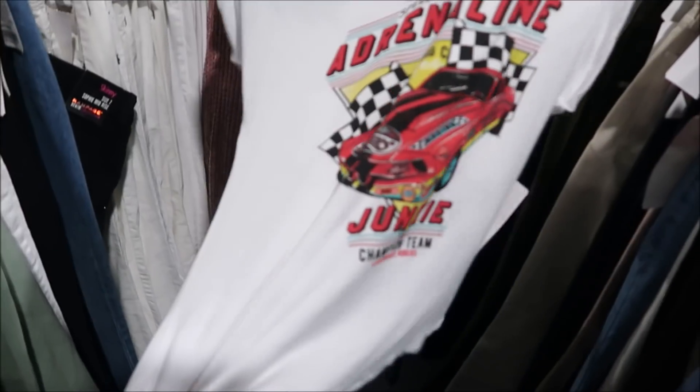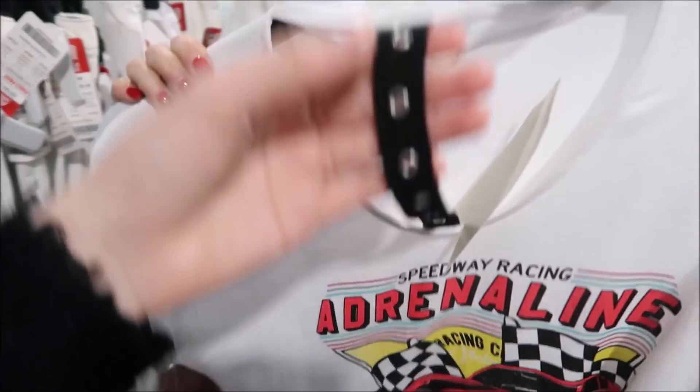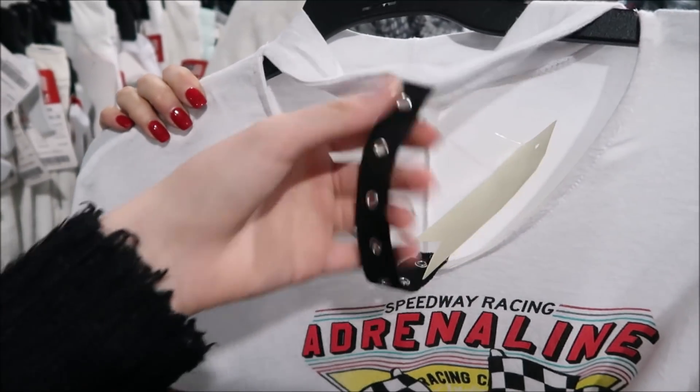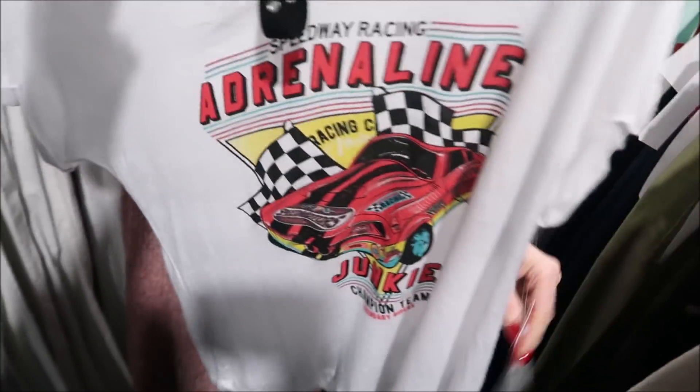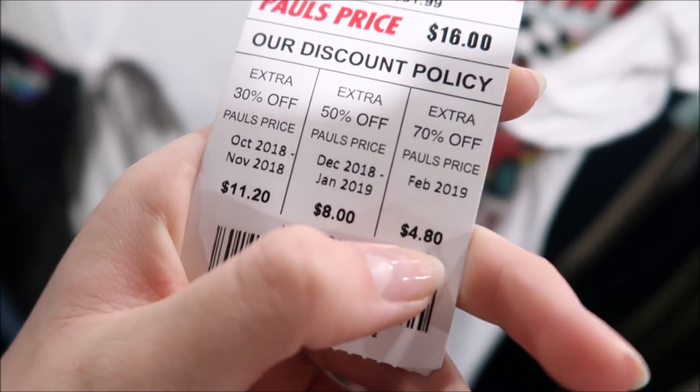Look what my mom just found — it's this sick t-shirt. I swear my sister literally has the exact same design. However, it has this funky thing on the neck, so I'll just cut that off and it'll be so cute. Also, did I mention that it is four dollars eighty?